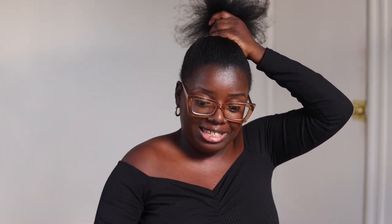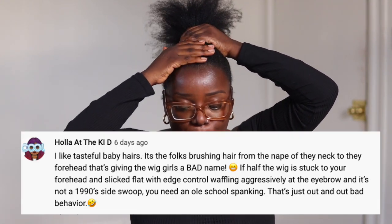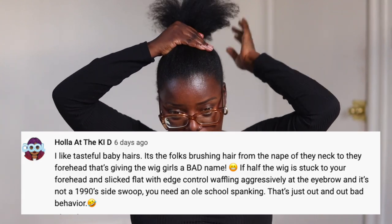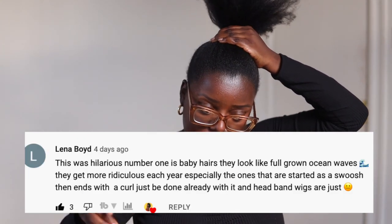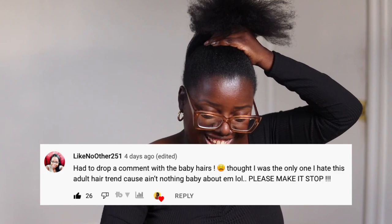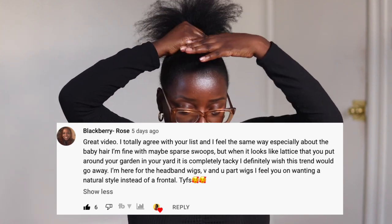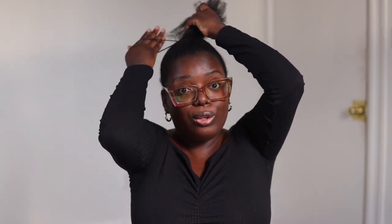In my '10 Wig Trends I'm Ditching' video, the girls were in a tizzy about the baby hairs. Apparently people have been feeling this way for a long time — that baby hairs are just out of control. Y'all better go watch that video. I had so much fun making it — I'll link it below. Because honey, there are just some things that have got to go. Once I put my lace fronts back on, you will not see me doing those 10 things.